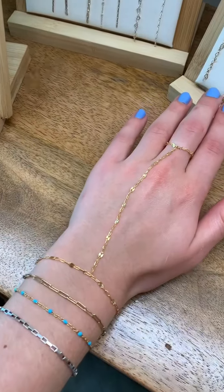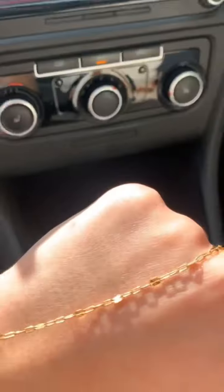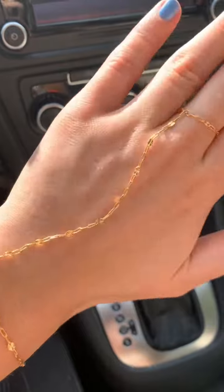It came out so beautiful. I am so obsessed and cannot wait to style it with so many different rings. The gold speckles seriously add such a nice touch to the chain.